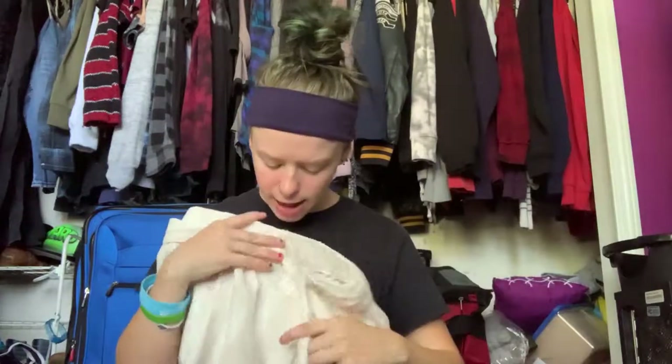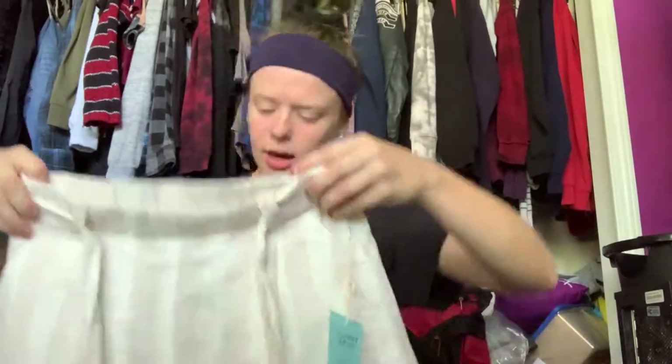Moving on to Forever 21 now. I got these pair of shorts — just a cream colored linen short with a bow tie detail. They're stretchy and as linen they're not really soft, but they are very cute and I really like them.